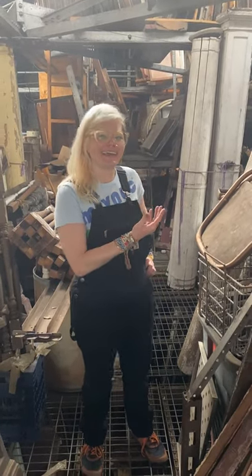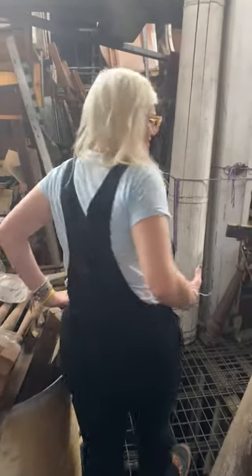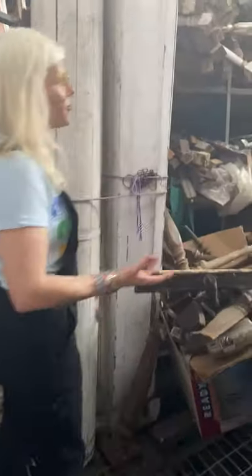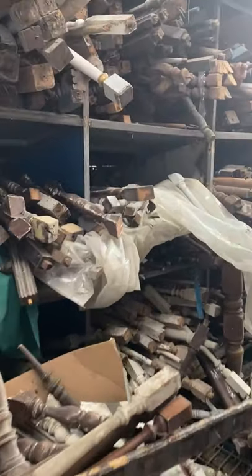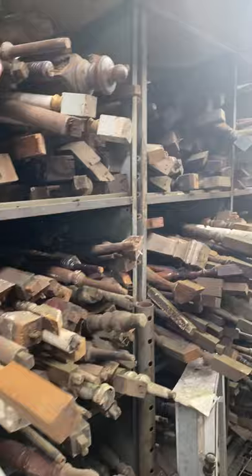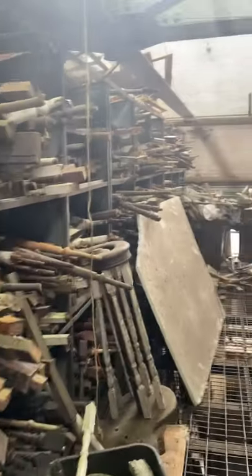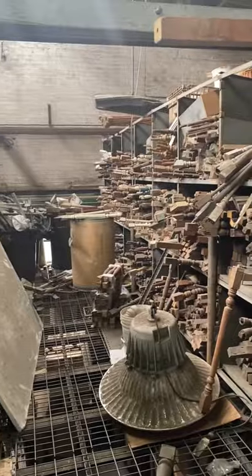Last stop on our tour today is Spindle Land. All of our spindles are from staircases. As you can see, we have one or two. If you want to get creative with these and turn them into plate tables or whatever your project's needs are, you'll be sure to find what you're looking for.